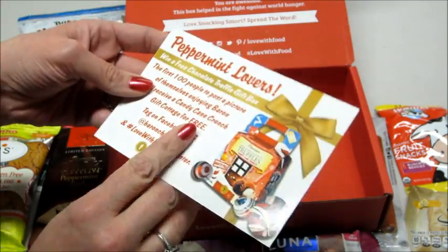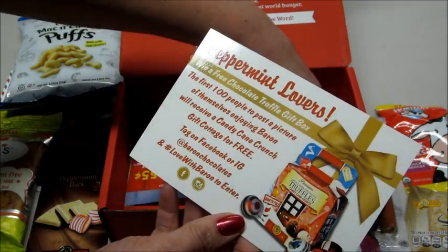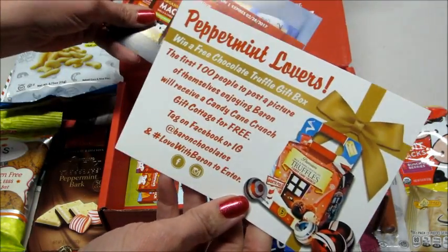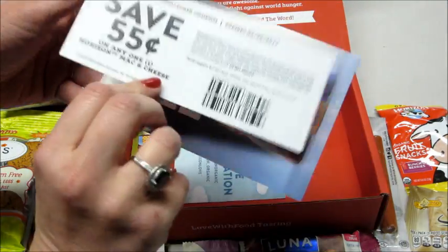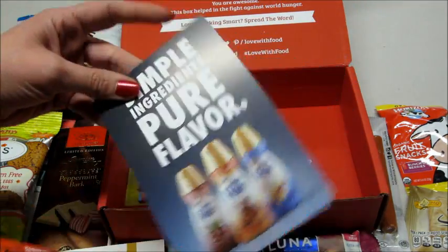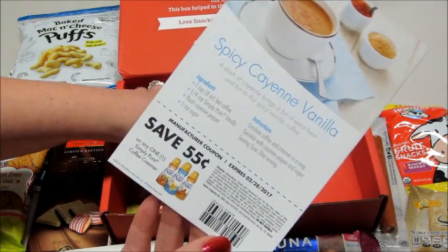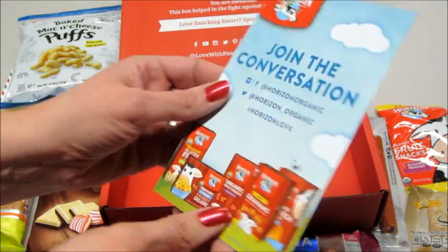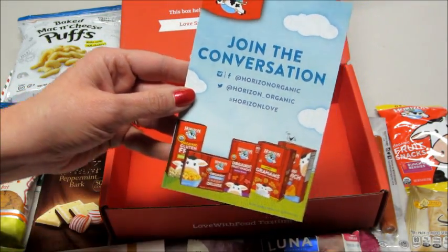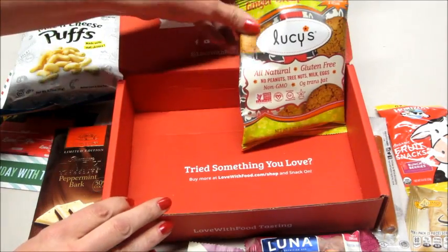Then we normally have advertisements and sometimes coupon codes. Peppermint lovers can get a free chocolate truffle gift bag if you tag yourself on Facebook or Instagram. There's also a coupon for Horizon mac and cheese, a coupon for some creamer, and another advertisement for Horizon.